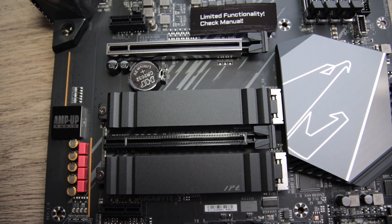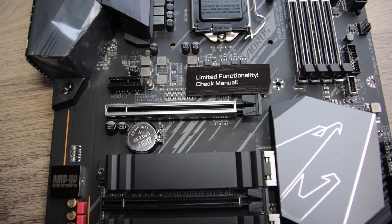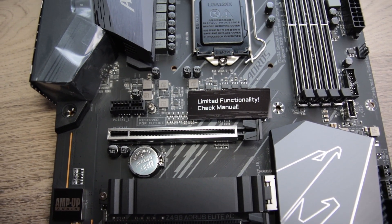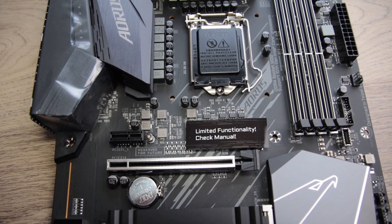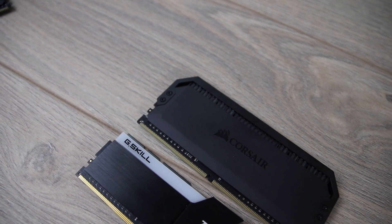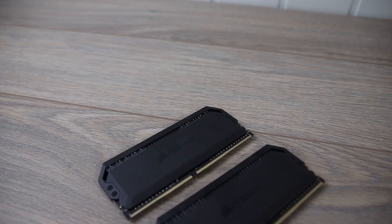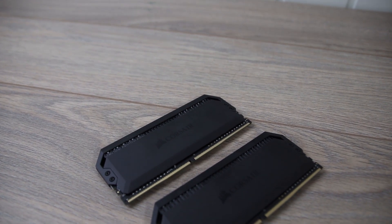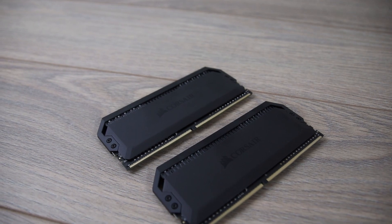I paired it with a Gigabyte Aorus C490 Elite AC — which may seem weird — but I wanted the ability to overclock the memory to see how much of a difference it makes, if any. I tested with the memory at 2666MHz CL15 and then tested with the highest speed I was able to achieve with the Corsair Dominators, which was 4266MHz CL16.